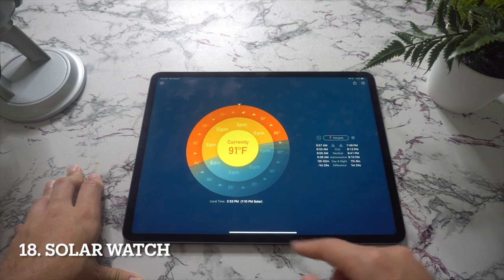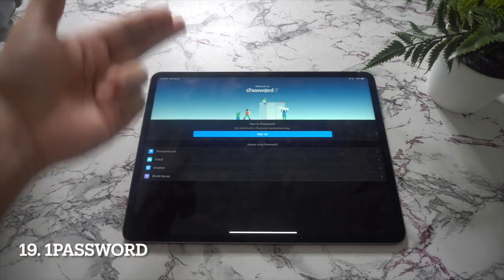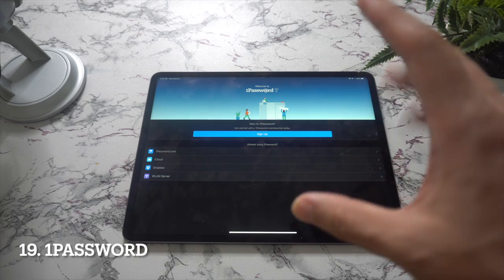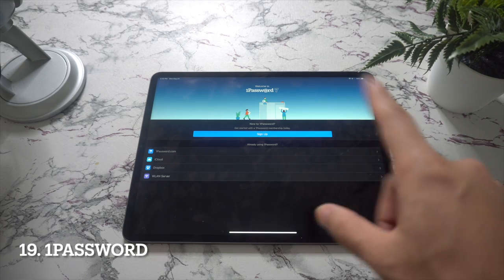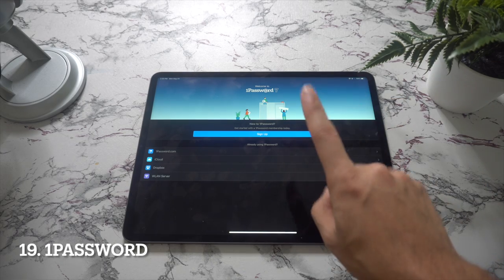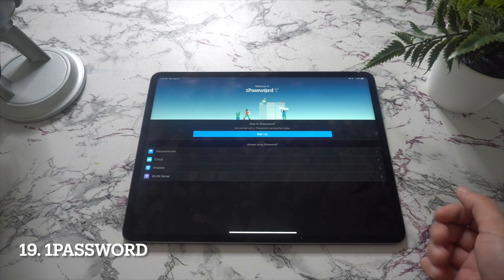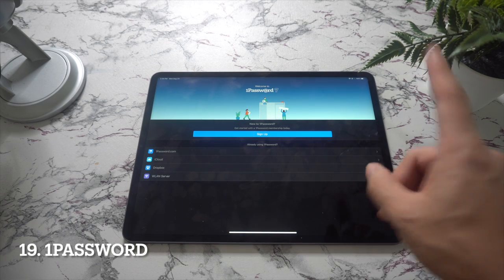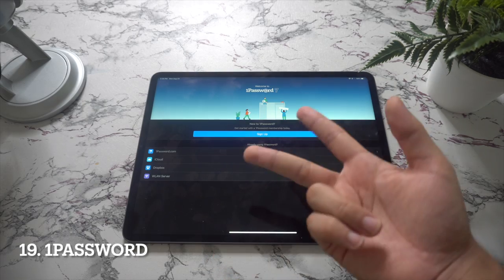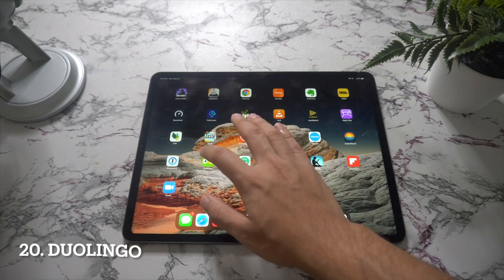In the nineteenth spot we have 1Password. No matter what device you own, you always need a way to keep track of the dozens of passwords you collect from apps and websites. 1Password makes it incredibly easy to store that information across all your devices, so you only have to remember the one password used to unlock the app. It also works with Touch ID, so you can keep your passwords ultra secure.